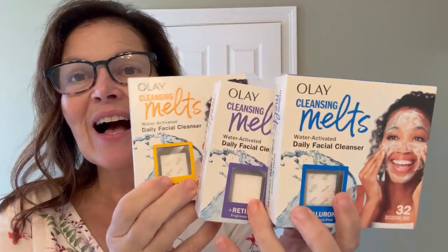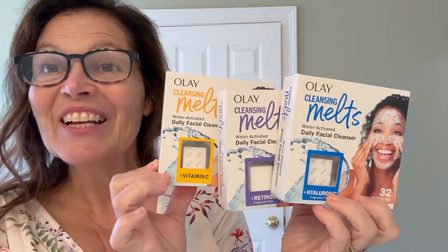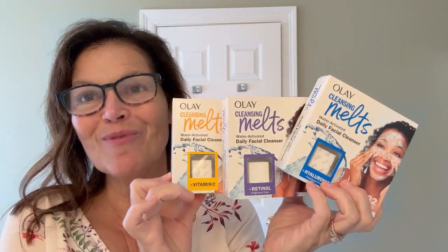Each of these packages comes with 32 melts. You get 64 with each order because you get two packages of whatever type you pick. You cannot go wrong — it's meeting all of my needs. I love the Olay Cleansing Melt. Compare all three and you have a wonderful benefit of Olay's great products.